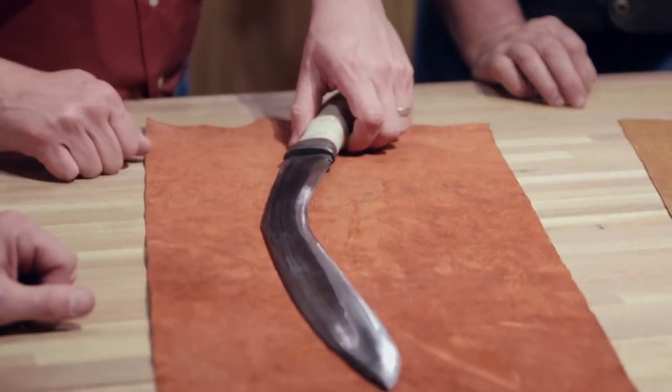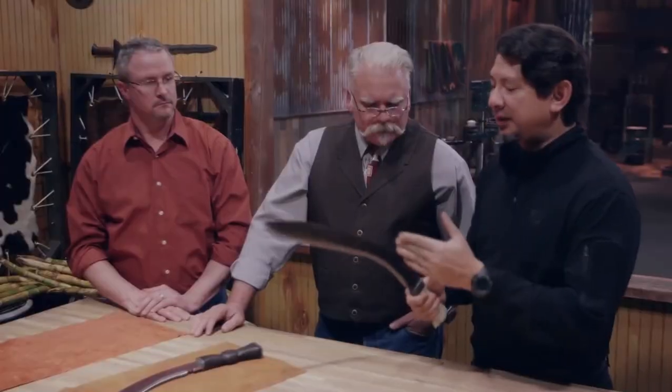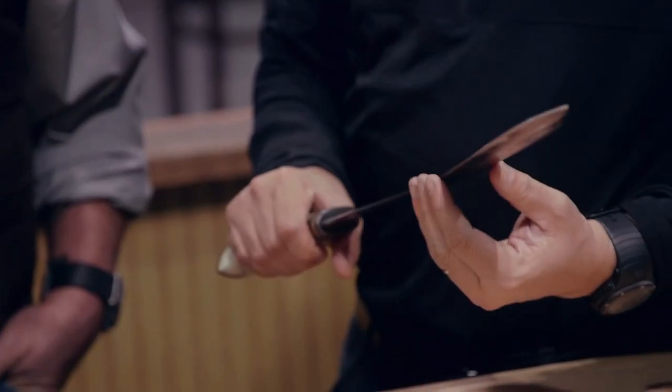To this day, the Kukri remains a standard-issued Gurkha weapon and serves as the emblem of Britain's Brigade of the Gurkhas, which consists entirely of Nepalese recruits. I could cut through all those sugar canes easy, but the problem I started having with this particular blade was in the sharpness test.